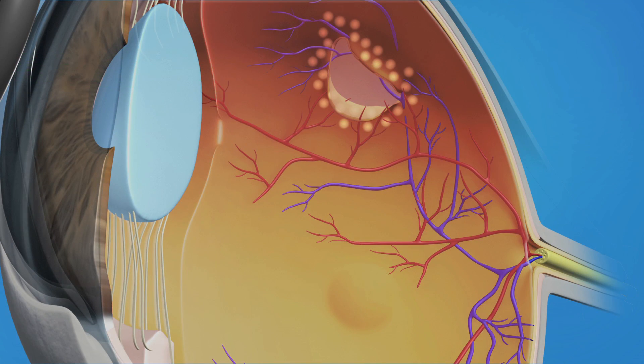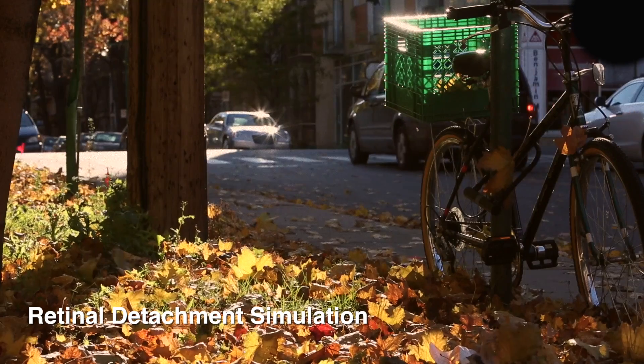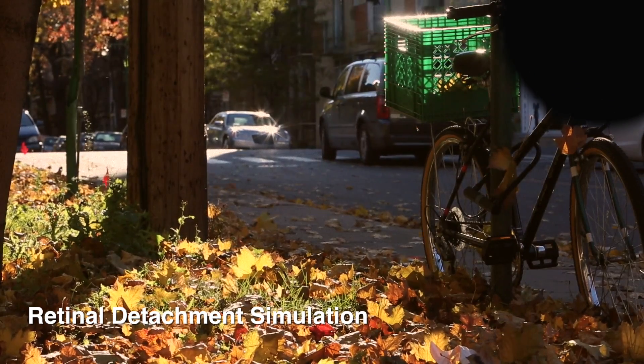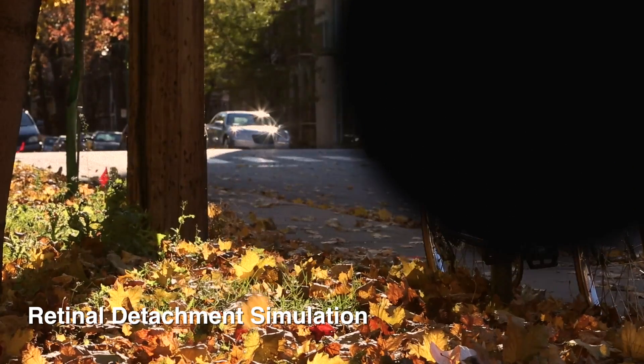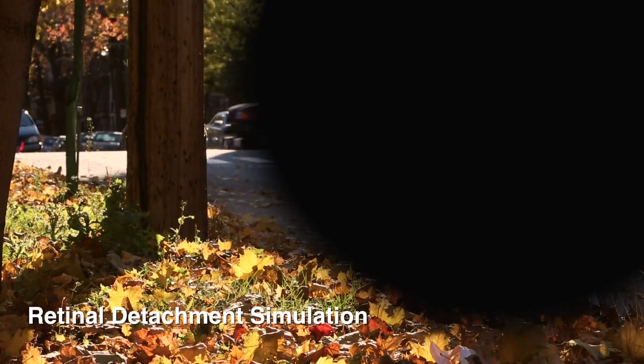If, however, enough time passes or the tear is large enough to let fluid pass under the retina, the retina will detach, which can be seen as a shadow in the periphery of the visual field. Some people describe that as a gray curtain or a dark wall moving in from above, below, or the side. At first, only side vision may be affected, but as more and more of the retina detaches, the area of central vision used for reading and seeing fine detail will be compromised.